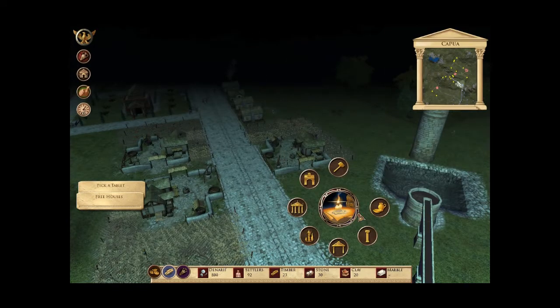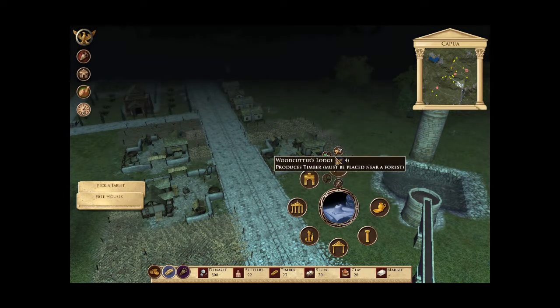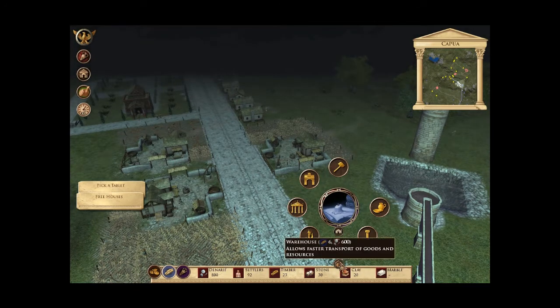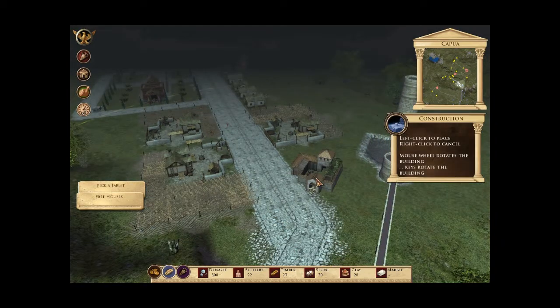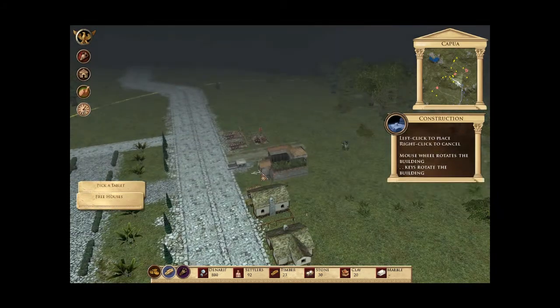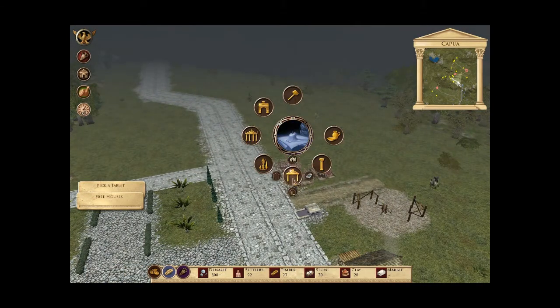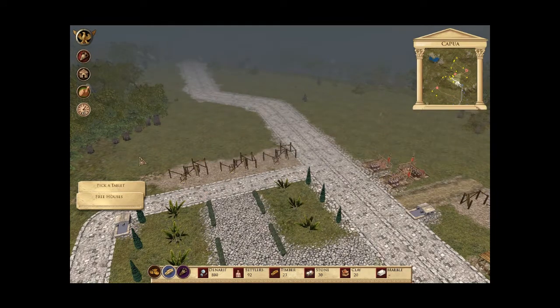Okay so trade route — where would trade route be? I'll build the shop here in the houses just so it's got more chance of getting people to work, as well as build another three houses just in case.